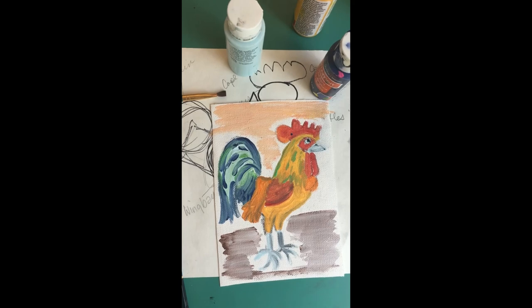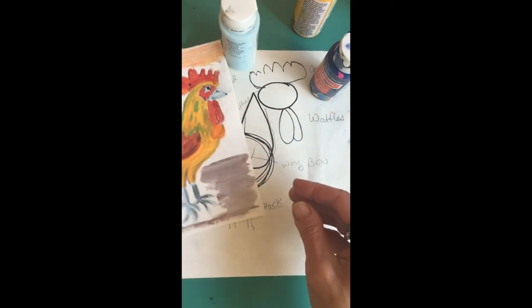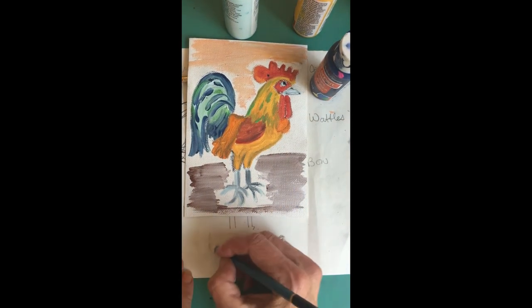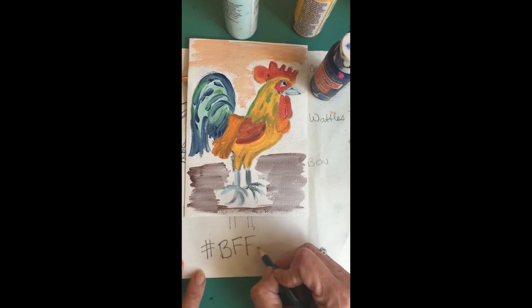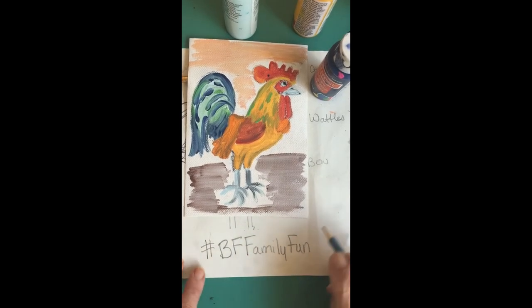Thank you for joining us with the rooster painting. If you can post it on Instagram or on our Facebook page, that would be great. The hashtag is #BFFamilyFun — especially if you're on Instagram. Use this hashtag and we'll be able to see your pictures. Thank you guys for joining us. We'll see you next week.